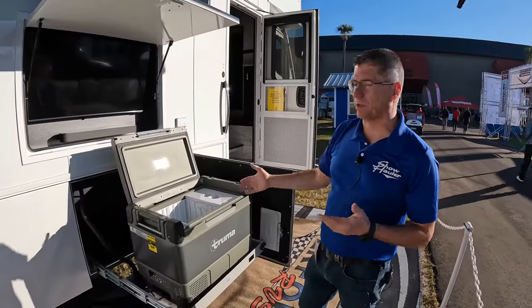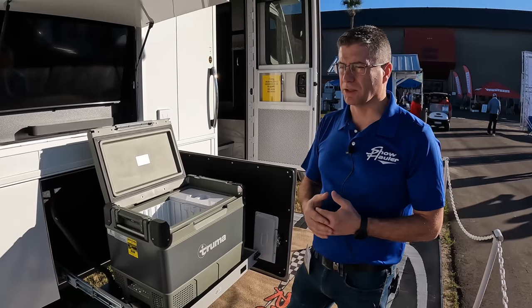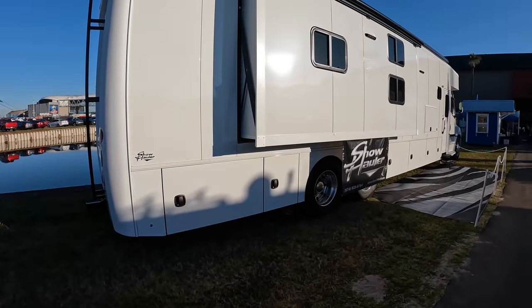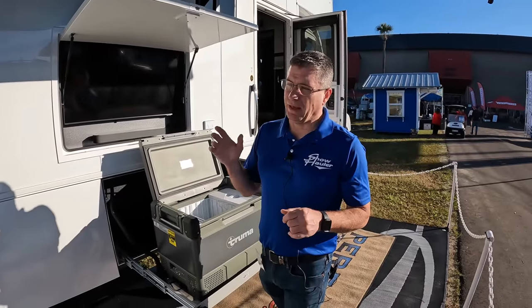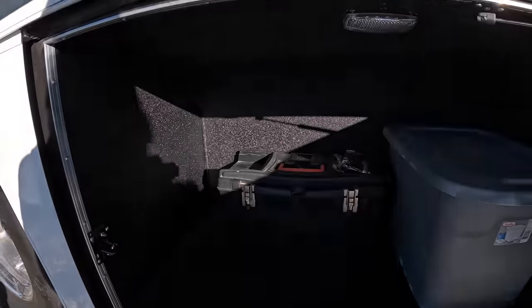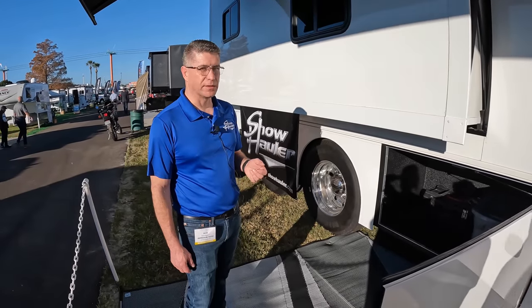Here we have our outside compartments. This coach has side-swing baggage doors — we build coaches with both vertical-swing and side-swing depending on customer preference. It has a pull-out cooler on a tray, a 43-inch outside TV with sound bar, and three slide-outs using the Lippert GoLift brand, which use an electric motor driving two worm gears — one on each end. We've had very little trouble with them since day one. Inside the compartments we finish them with a spray-in bed liner as a standard feature, with an LED light controlled by a switch just inside the doorway.